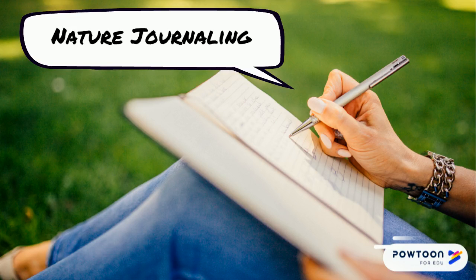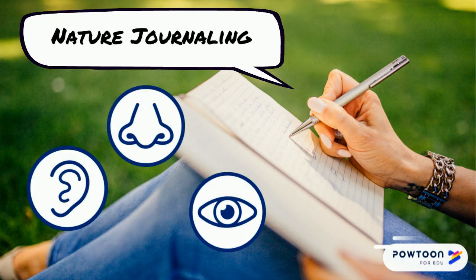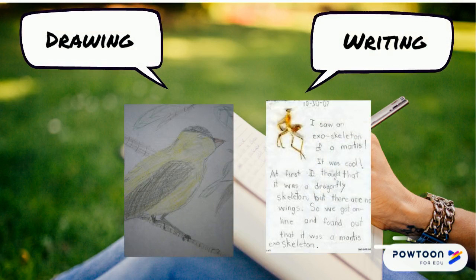Nature journaling is a great way to slow down and record what you hear, smell, or see when you're outside. There's no right or wrong way to do this. Feel free to express yourself in a way that's unique to you. The goal is to become a better observer and record what's around you. You could draw, you could write, or you could do both.